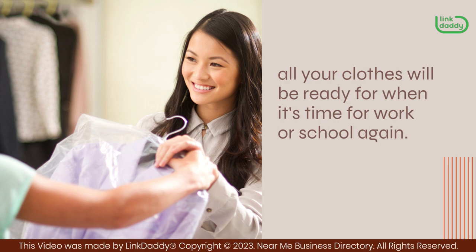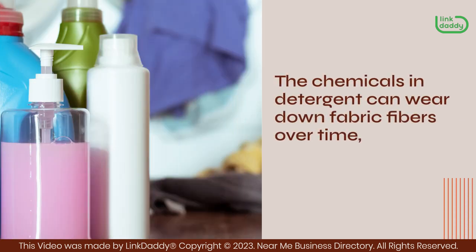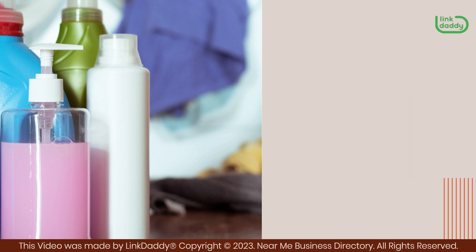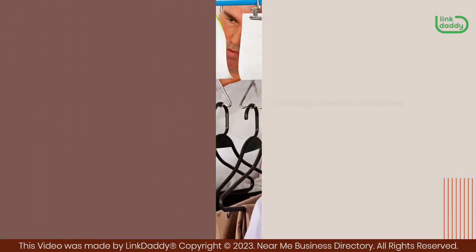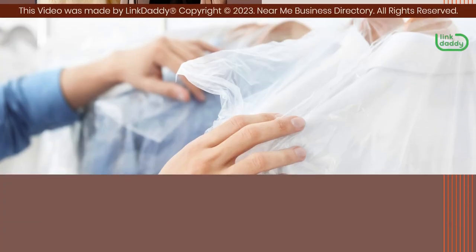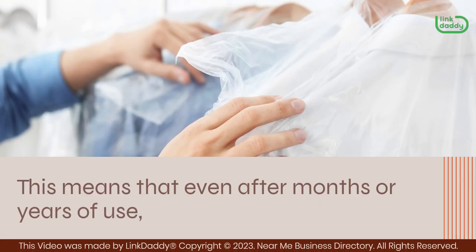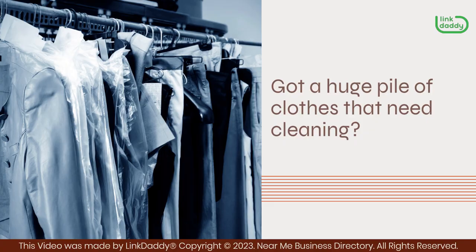Another advantage is that it keeps your clothes looking great longer. The chemicals in detergent can wear down fabric fibers over time, causing them to look worn out and dingy. But when you go to the dry cleaner, they use special solvents that keep fabric fibers healthy by removing stains without damaging them. This means that even after months or years of use, they'll still look great. Got a huge pile of clothes that need cleaning?